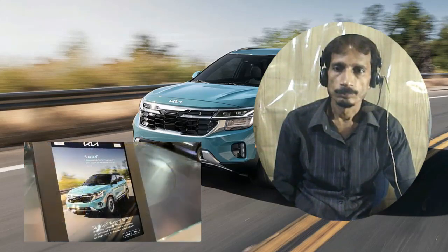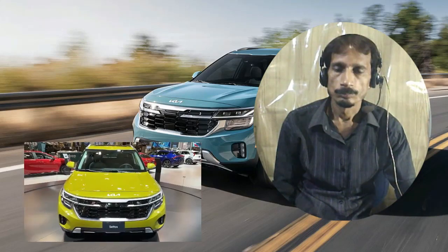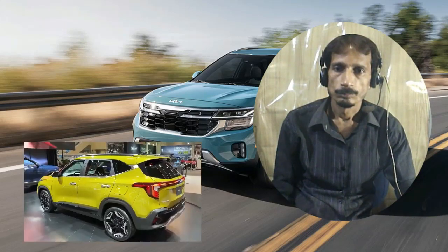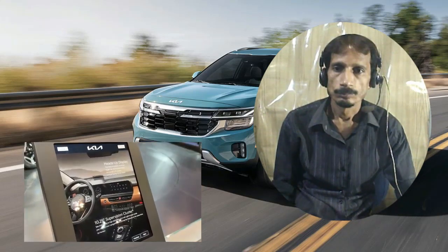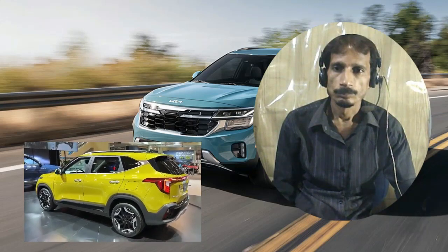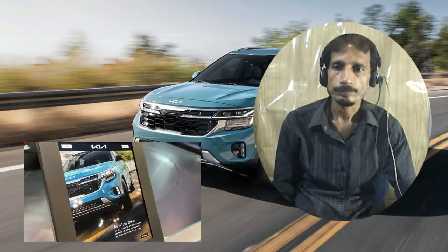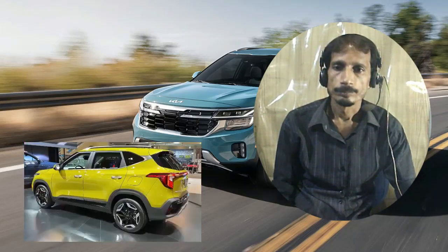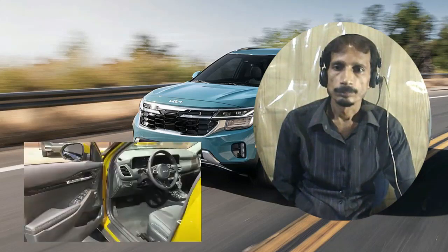The 2024 Kia Seltos starts at $25,715. With its stylish look, spacious cabin, and fun-to-drive edge, it earns its place in Kia's lineup. The Seltos slots in between the smaller Soul and the larger Sportage, but its slightly larger-than-subcompact size makes room for more cargo than rivals such as the Hyundai Kona and the Nissan Kicks.